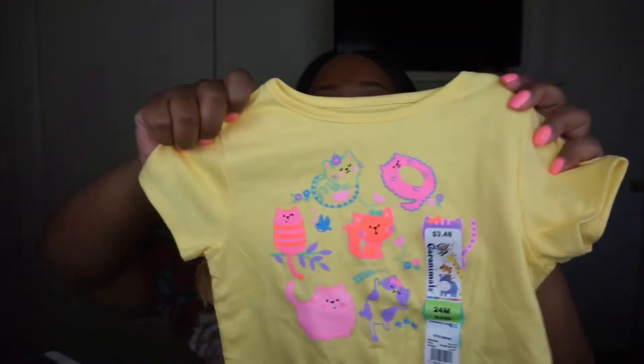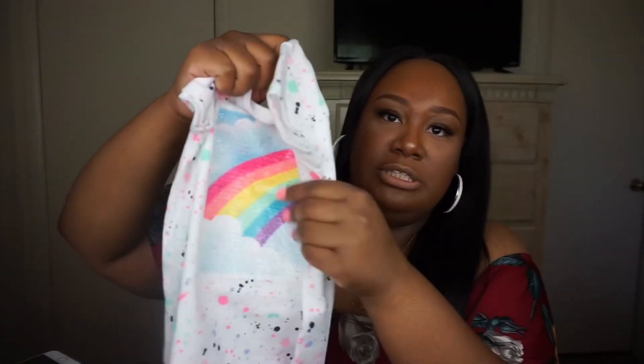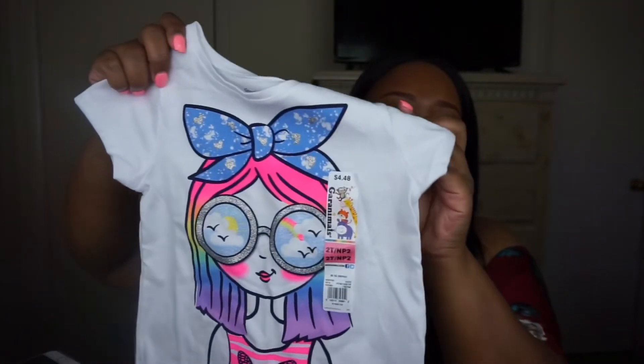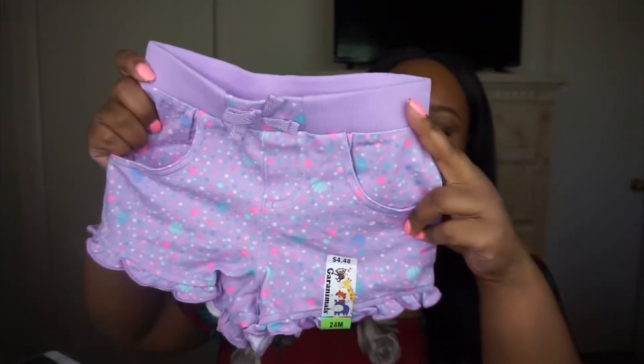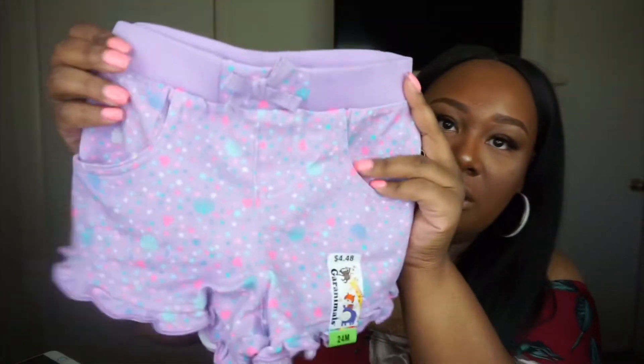I got a yellow shirt with colorful little cats on the front, and a shirt with a rainbow where the rainbow material is a slightly different texture. There's also one with a little girl in front wearing glasses and a big bow — really colorful and springy, summery. Then here's another pair of those shorts, this time purple with colorful seashells on it — really soft material.